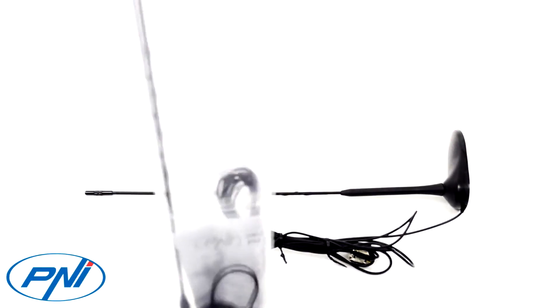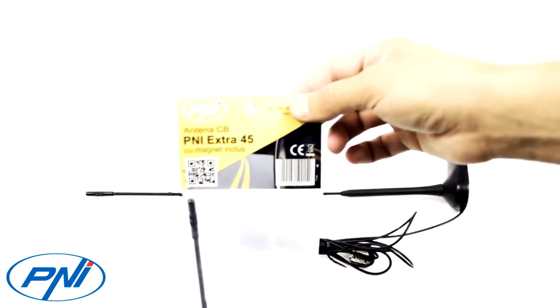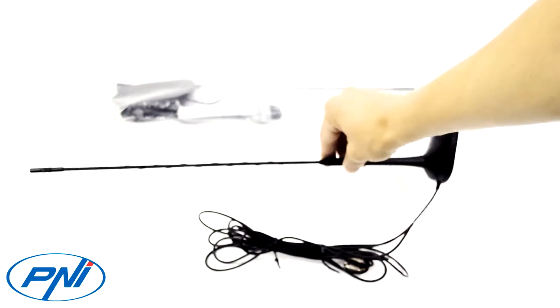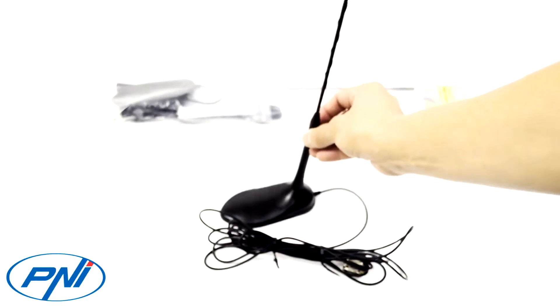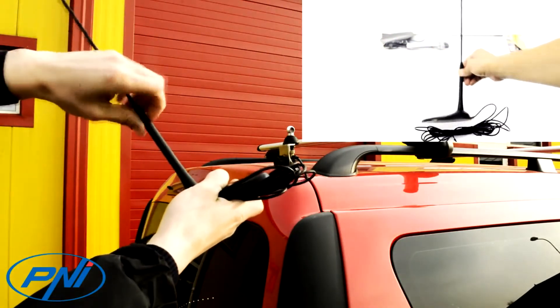The CB PNI Extra 45 antenna with magnetic mount — SWR 1.0 — enables traffic communication between participants and drivers using CB radio stations. This has been and will remain a very important aspect over time, helping to streamline traffic, find and address destinations, identify traffic jams and avoid them, and determine the state of the road or any problems on the route to be traveled.